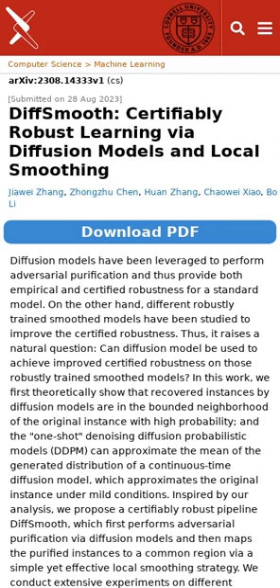Researchers are exploring if diffusion models can make models that are already trained to be robust even stronger. A new method, diff-smooth, cleans up data using diffusion and then uses a special smoothing process to make the models even more reliable.